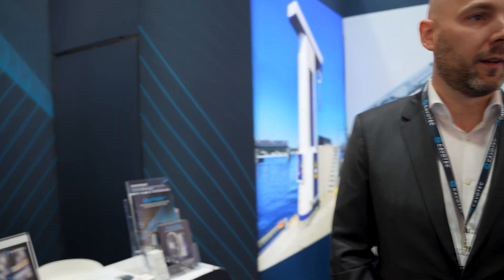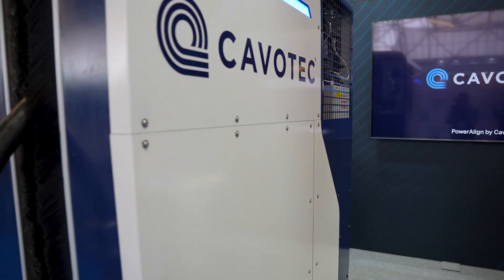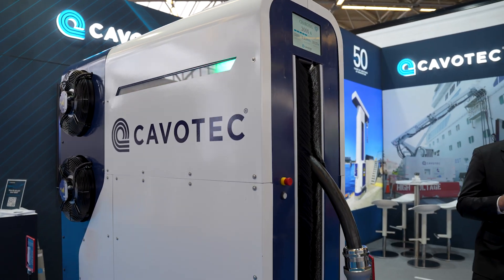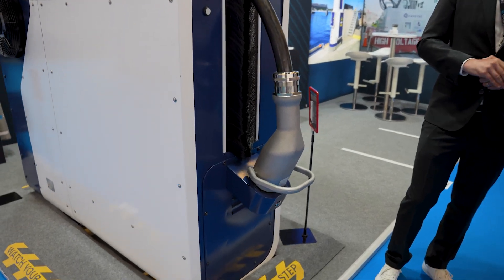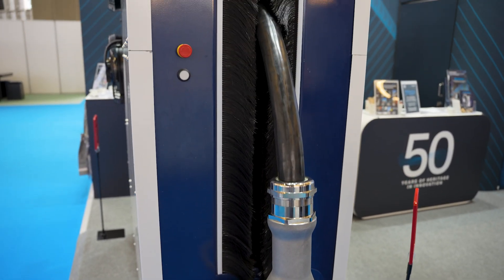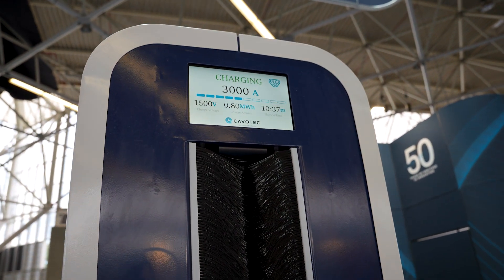On the other side of the stand is the solution for recharging EV vessels. Cavotech has been pioneering that market for more than 10 years and is launching this year an MCS dispenser — a groundbreaking solution providing up to 4.5 megawatts of charging power in a handheld device. Just 10 years ago you needed a giant tower and several tons of equipment; now it comes in a fully integrated compact system that can be installed easily on any quay.